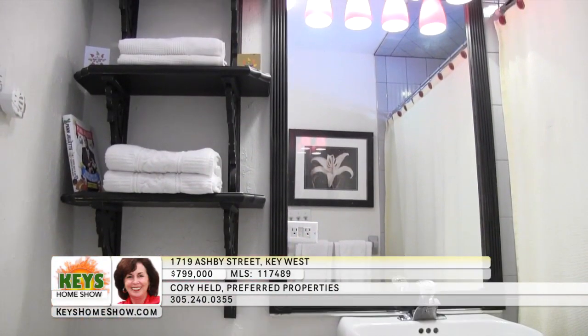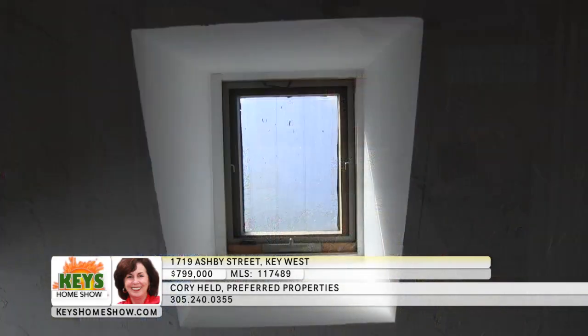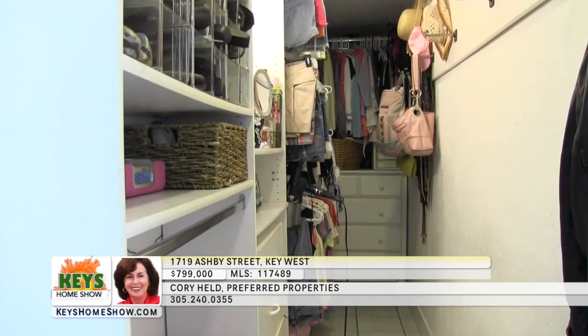The generous, brightly lit master bedroom opens onto the pool and has its own private full bath with designer amenities. Across the hall, guests can enjoy their own privacy with a separate large bedroom. Skylights flood the room with light.